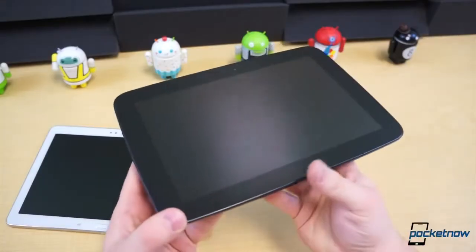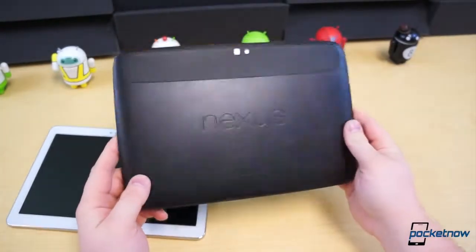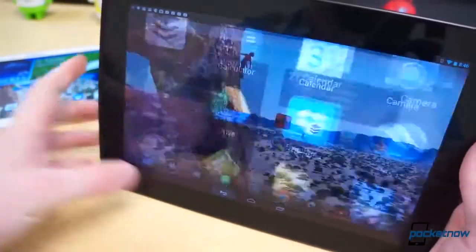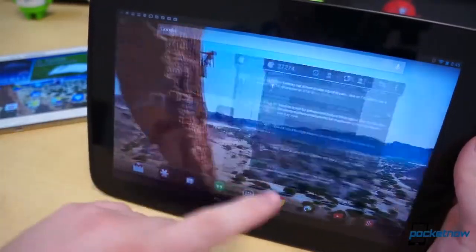The Nexus 10, which feels incredibly premium, is composed almost entirely of a soft-touch plastic around its back and sides, and that offers a very nice grip on the device. Its speakers run along the edges, facing forward. And it's not exactly light on the bezel, but on the flip side it offers on-screen buttons, as opposed to the Note 10.1's obscure capacitive and physical button layout.